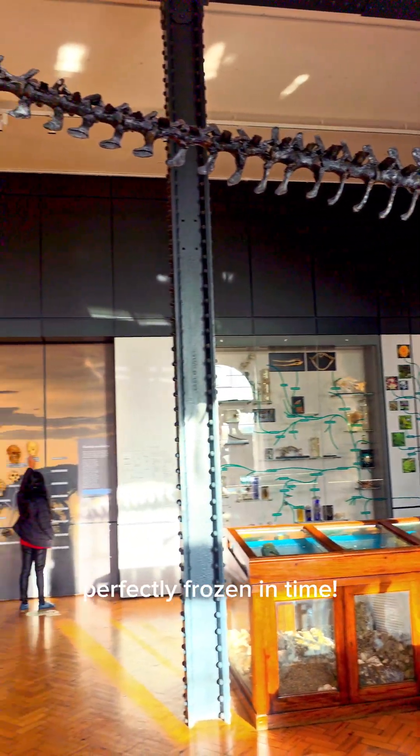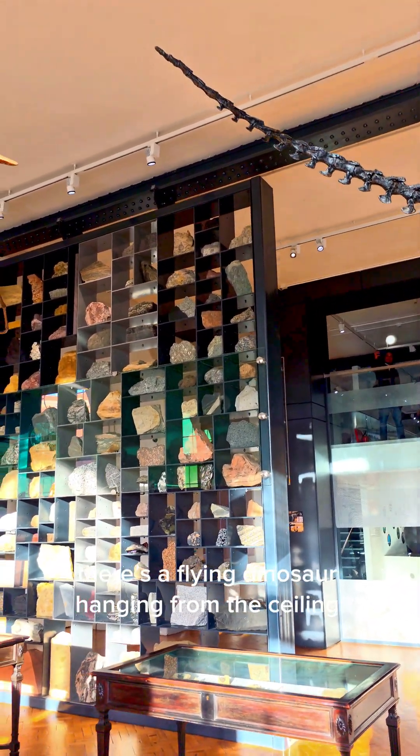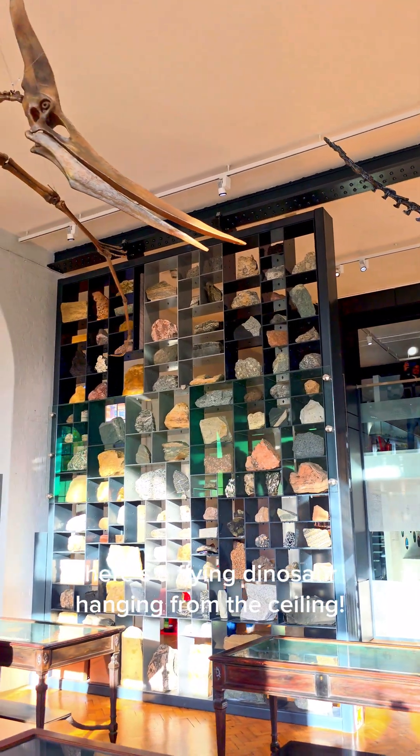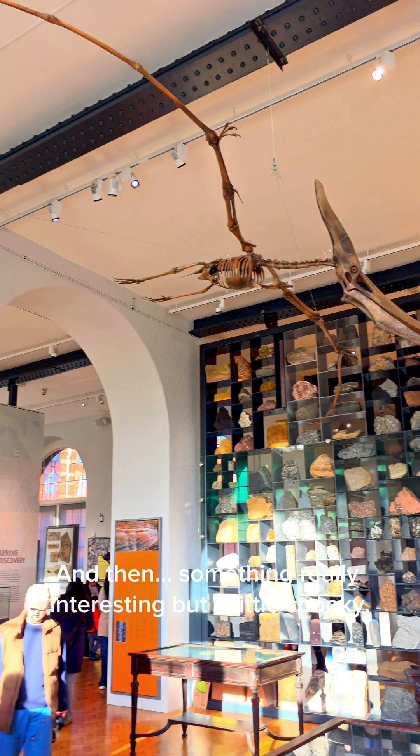And above me, look, there's a flying dinosaur hanging from the ceiling. It looks like it's about to swoop down and say hello.